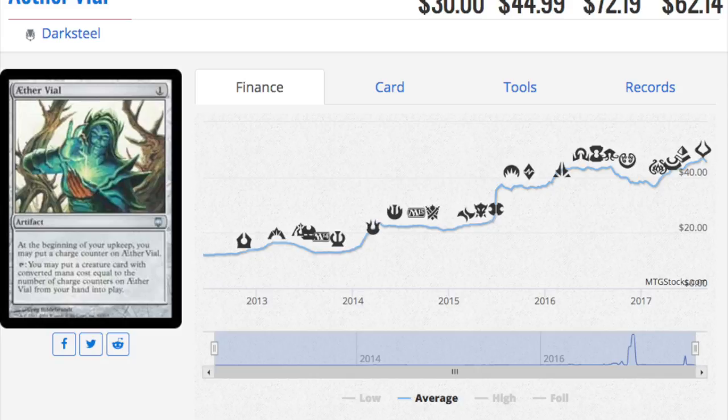Let me know what your favorite reprint in Iconic Masters is so far, and whether you're excited to buy into any of these cards or pick up a playset. Thanks guys!